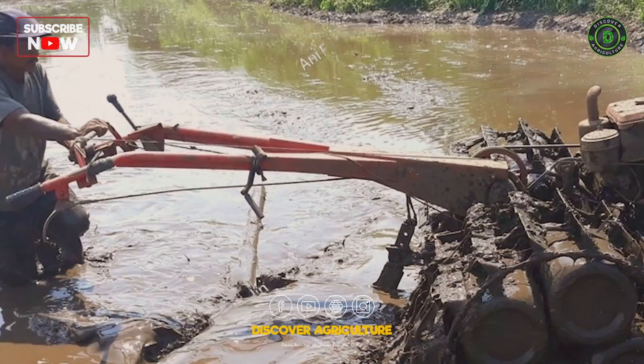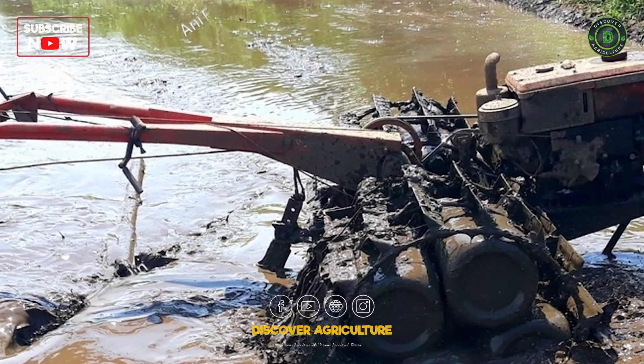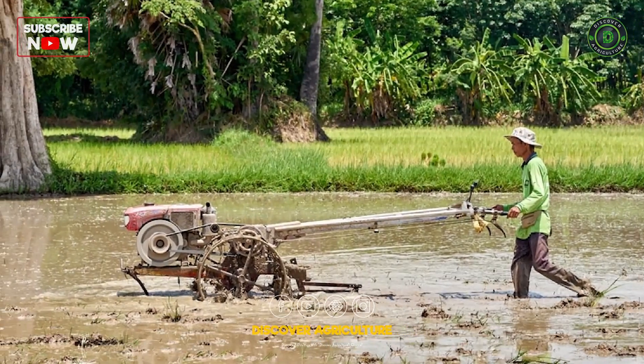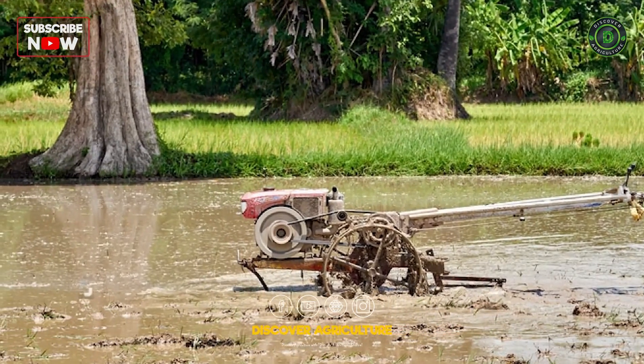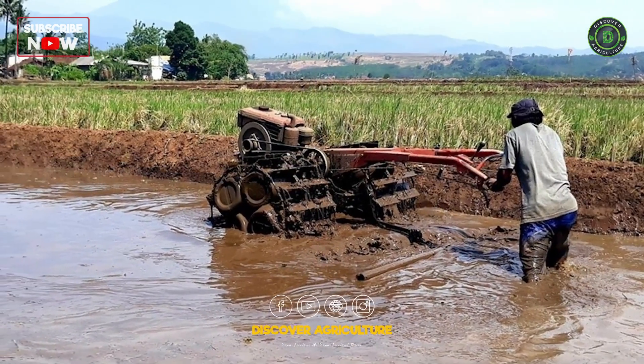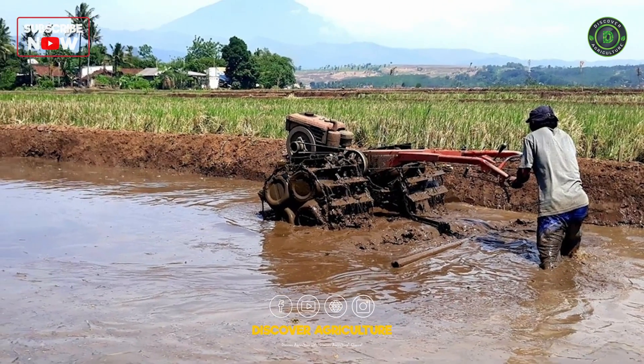Rice tractors are specially designed for the demands of rice farming. They possess features that allow them to operate effectively in flooded fields, such as high ground clearance and specialized equipment for wet conditions.